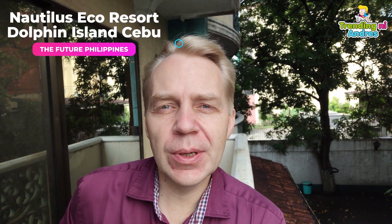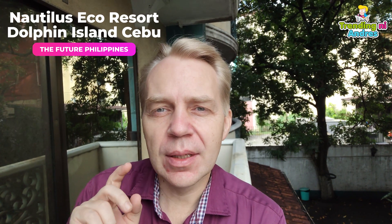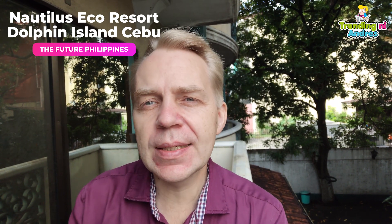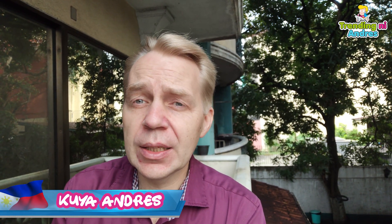Hello everyone, how are you? Today I'm going to look at two different videos all in one and get my reaction. The two videos we're going to look at are showing the new Philippines — what it's going to look like. It's gonna be so amazing here in the future. One video is called the Nautilus Eco Resort and the other is Dolphin Island. Let's jump in and see the future of the Philippines.